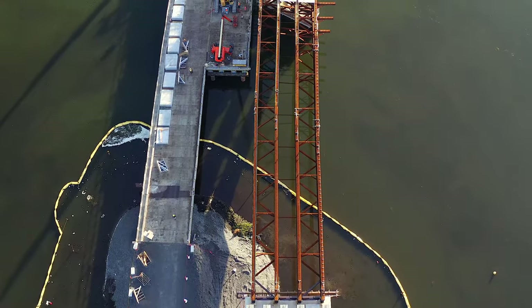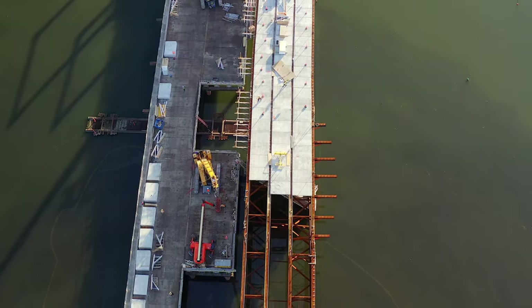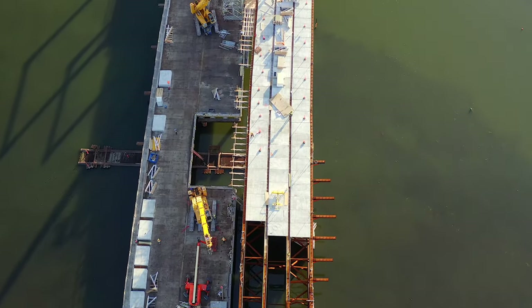But before we move west, let's have a quick look at the situation on the steel structure.